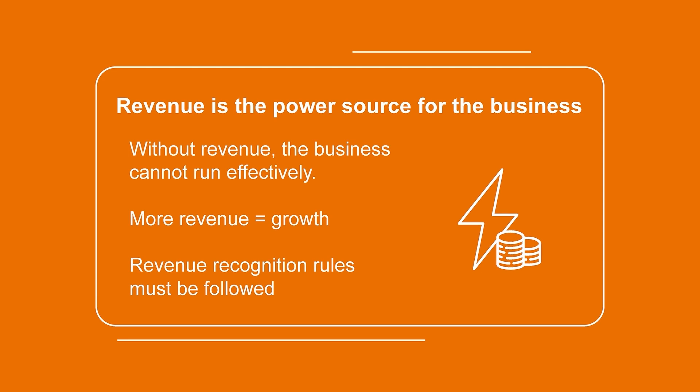In general, more revenue equals more sales, which fuels additional growth and profit for the organization. However, there are rules and criteria put in place by the standard-setting bodies that determine when and how much revenue can be recognized depending on the specific circumstance of the sale. This is why it's so important that we understand the revenue recognition principle and how the criteria works at the time of sale.